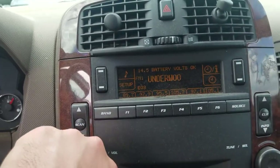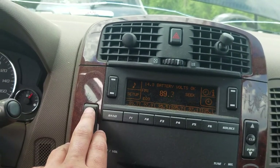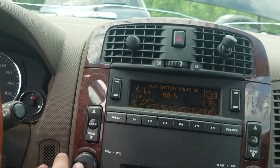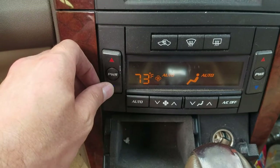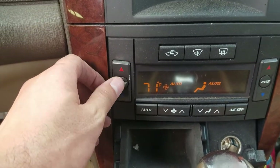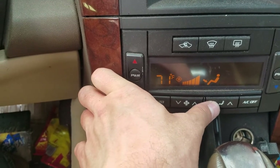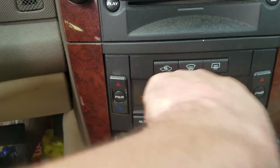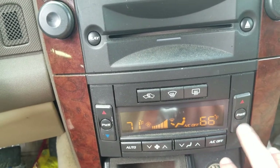We've got our radio — you can see it scanning through stations there. Radio seems to be working well. We've got our heater AC control here. Let's see the various bits working — this comes on and off, so that works.